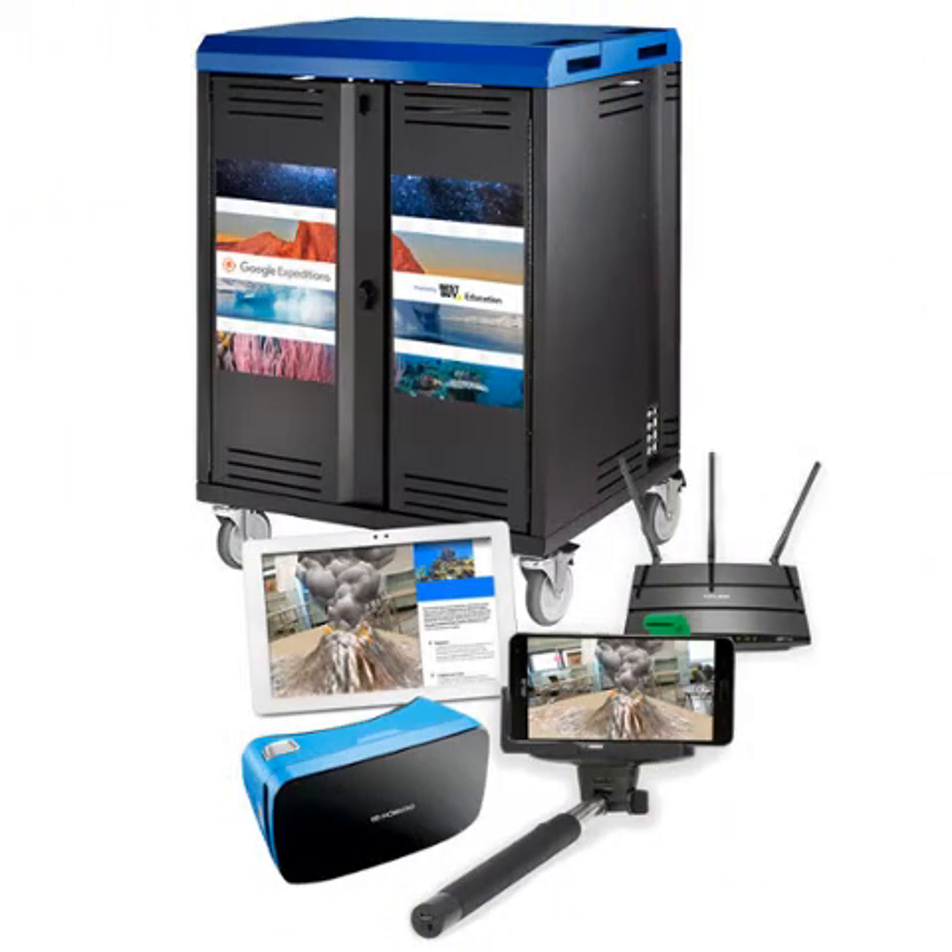Next up is our mobile device kits. Our two mobile device kits now contain Apple devices that run the latest iOS operating system to power multiple virtual reality and augmented reality applications. Teachers can take students on over 200 virtual field trips without ever leaving the classroom walls. The kits contain 30 devices and 30 VR goggle sets along with selfie sticks that help with some augmented reality apps. New apps are being added all the time, so be sure to take a look at our current apps listing to see what's available.